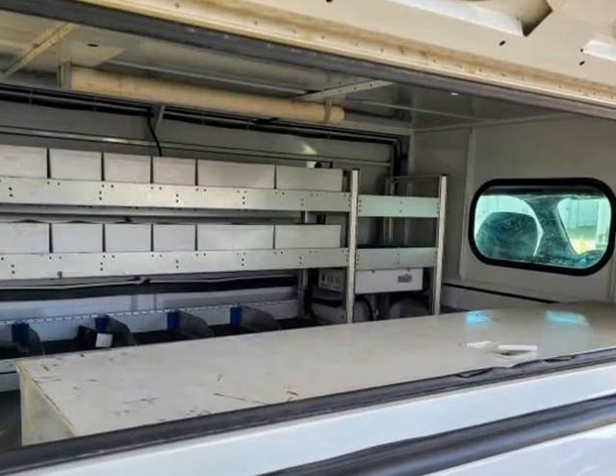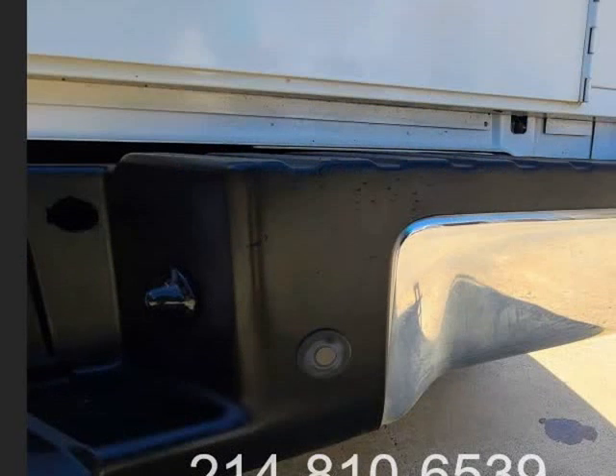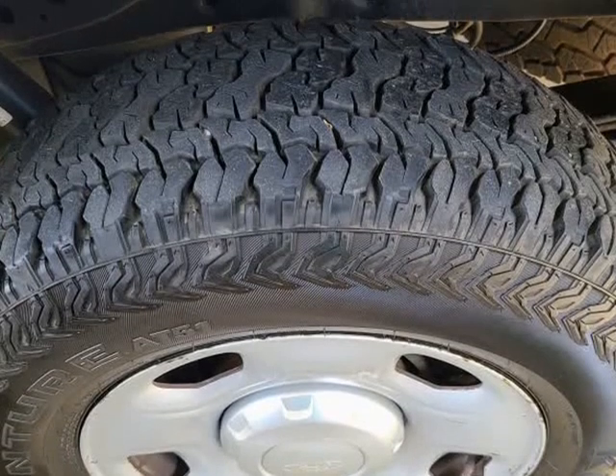Fresh oil change, brand new battery, new Texas state inspection. Ready to work. Visit us at txworktrucks.com, 940-595-9328, 5101 E University Drive, Denton, Texas.